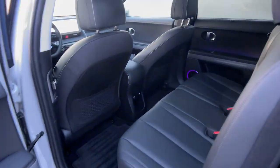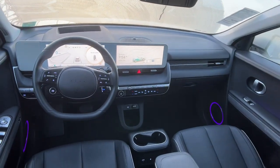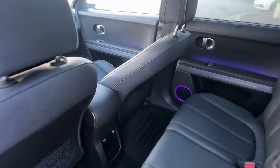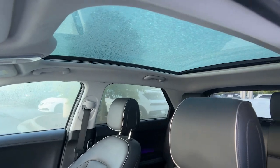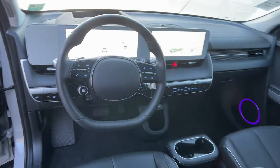Heated steering wheel, Apple CarPlay and/or Android Auto, head-up display, keyless entry, navigation system, heated mirrors, satellite radio, cooled front seat, power liftgate, power passenger seat.